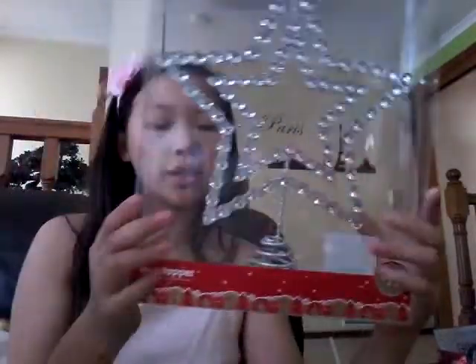Then I got this star topper - already one of the little gems has fallen off, which is depressing since I just got it. I think I got this for $10 from Big W. I'm thinking this will be great.